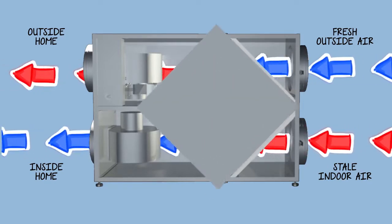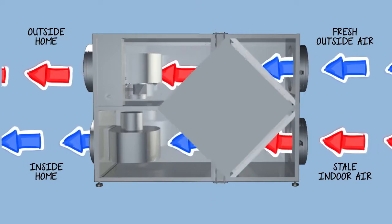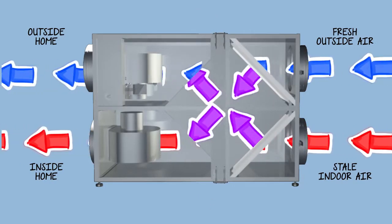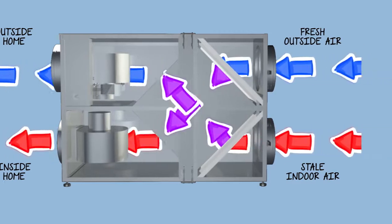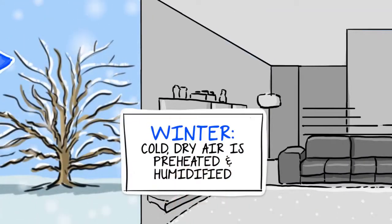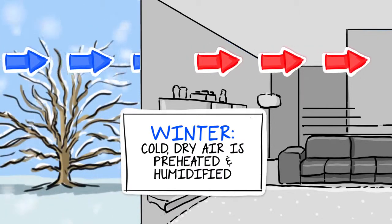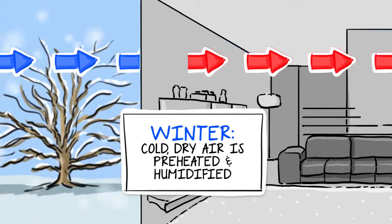The static plate core inside the ERV separates exhaust and fresh air streams and transfers temperature and humidity between the two air streams. In the winter, the fresh, cold, dry outside air is preheated and humidified by the outgoing warm interior air.